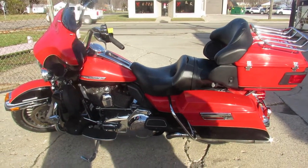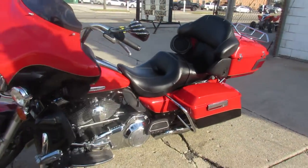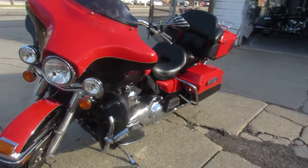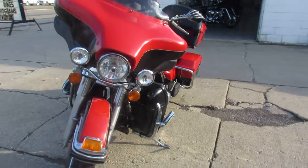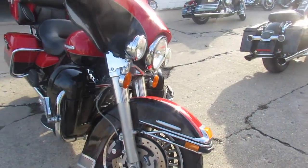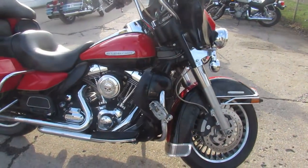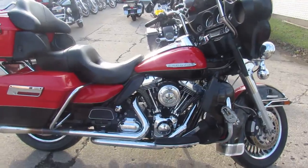Hey guys, approvalpowersports.com out here on this breezy autumn day doing some videos. This one here is a 2010 Ultra Limited for sale, only 22,714 miles. One sharp full dresser, it's got that two-tone black and red paint, tons of chrome. This bike turns heads everywhere you go. As you can see in the video, it's got some Willie G stuff on it.